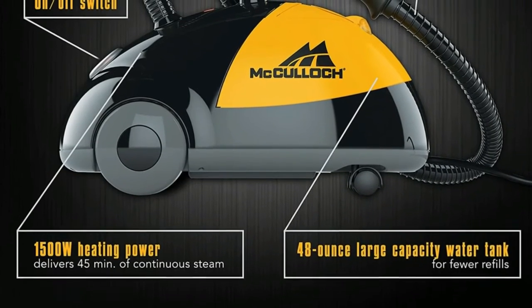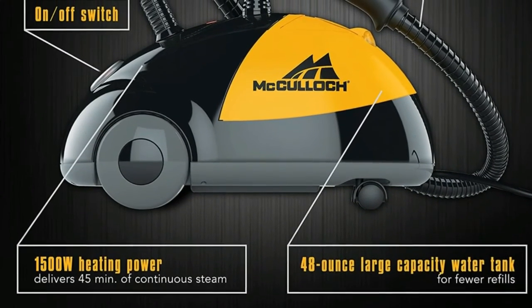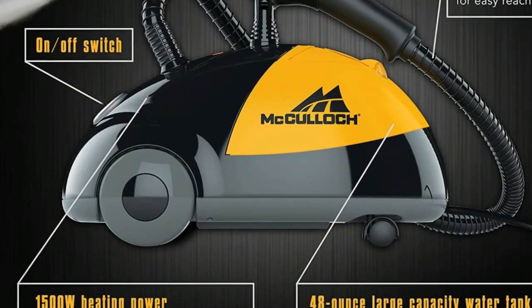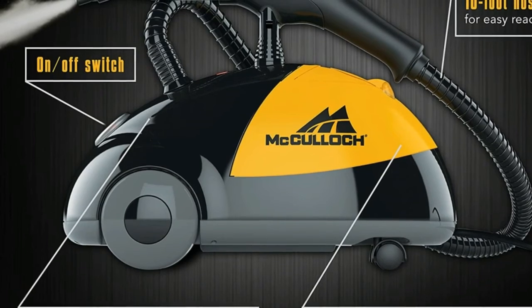Equipped for steam cleaning jobs in and around your home, including a floor mop, mop pads, nylon brushes, brass brush, scrub pad, squeegee, and more.